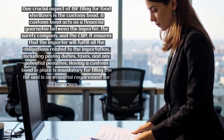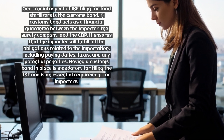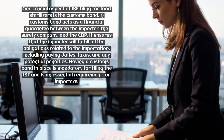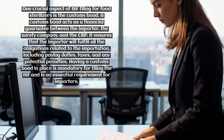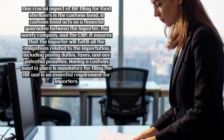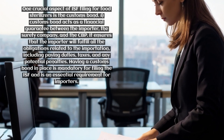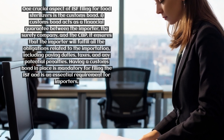One crucial aspect of ISF filing for food sterilizers is the customs bond. A customs bond acts as a financial guarantee between the importer, the surety company, and the CBP. It ensures that the importer will fulfill all the obligations related to the importation, including paying duties, taxes, and any potential penalties. Having a customs bond in place is mandatory for filing the ISF and is an essential requirement for importers.